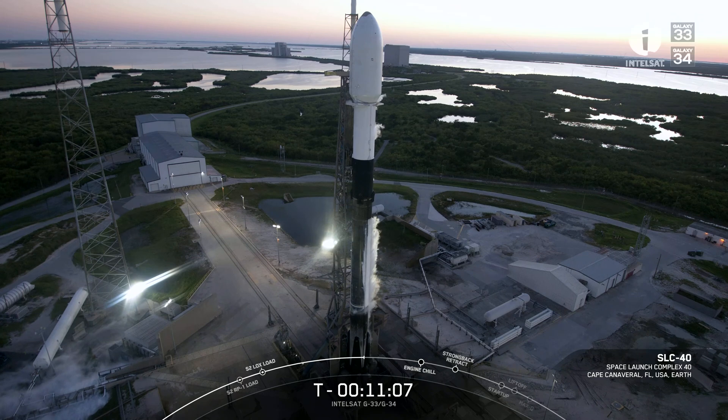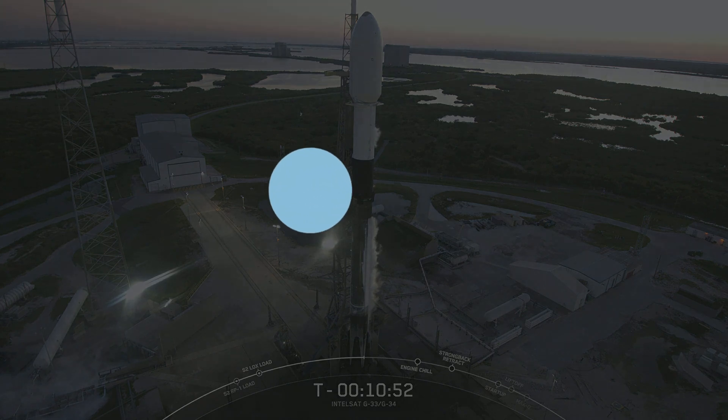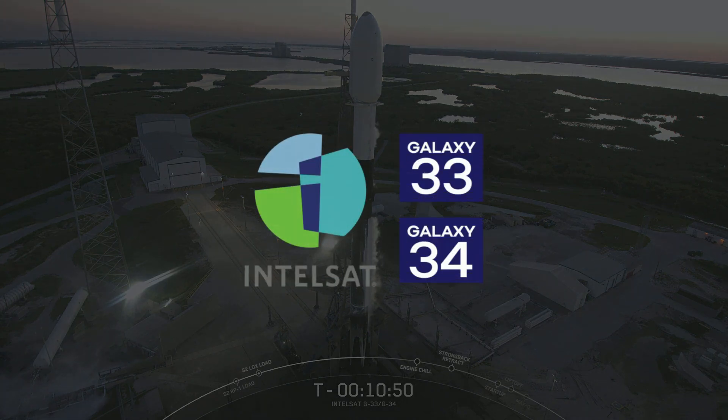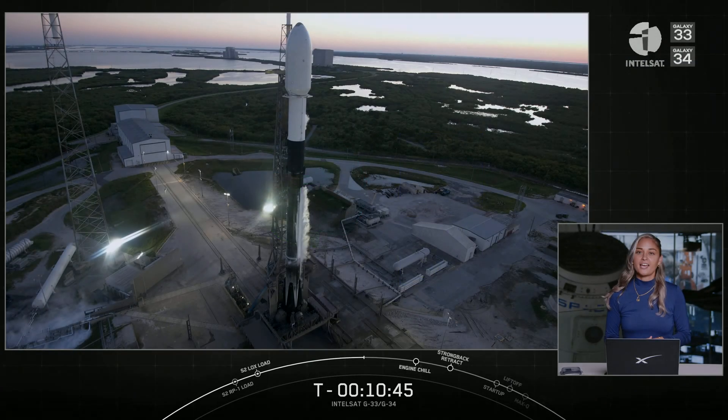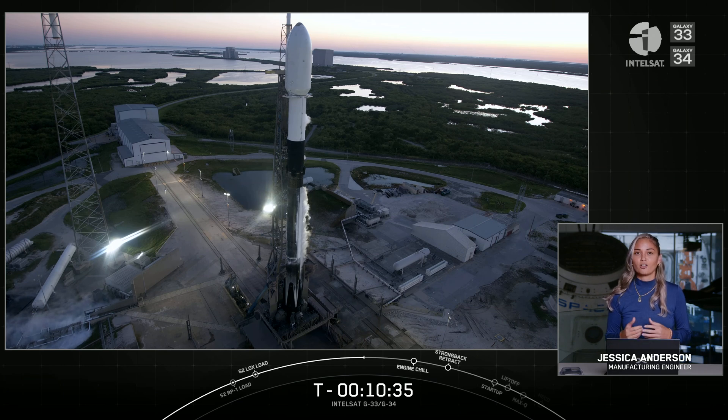On your screen is a live view of Falcon 9 awaiting its 7:20 p.m. Eastern Time launch from Space Launch Complex 40 at Cape Canaveral Space Force Station. Good evening and welcome to our launch coverage of Intelsat Galaxy 33 and Galaxy 34 for our customer Intelsat. My name is Jesse Anderson. I'm a production engineering manager here at SpaceX, joining you today from our SpaceX headquarters in Hawthorne, California. This mission will launch the first two of seven satellites that will replace and refresh a large part of Intelsat's North America Galaxy fleet.